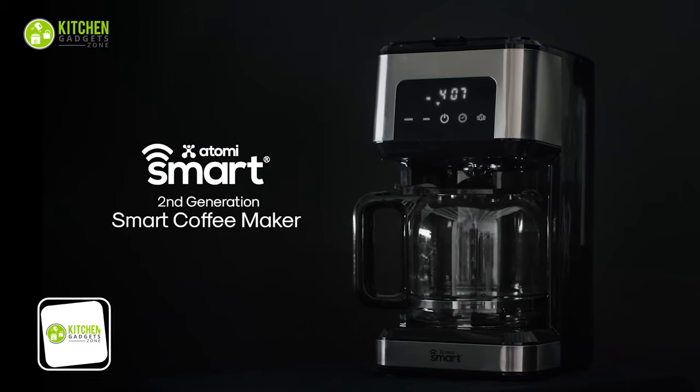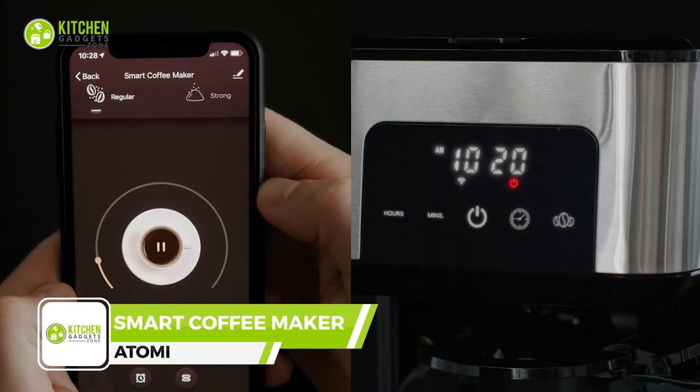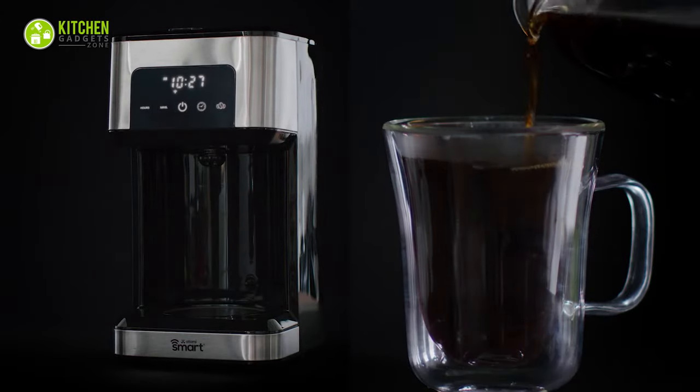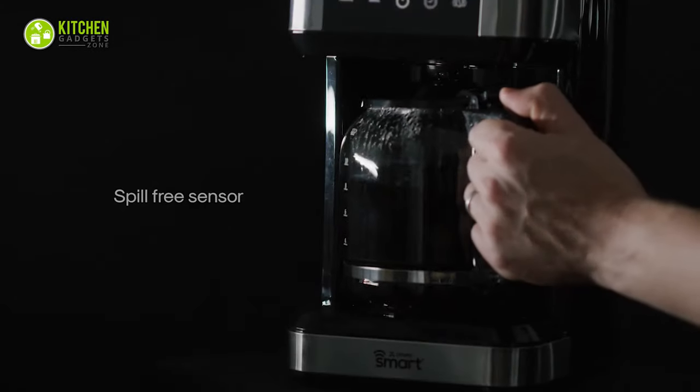Wake up and smell the coffee with the Atomi Smart Coffee Maker. Get your daily dose of caffeine with this connected gadget that works with its Atomi Smart app, offering a personalized control panel to enhance your coffee-drinking pleasure. With a 12-cup capacity, it's perfect for solo sippers or entertaining guests.